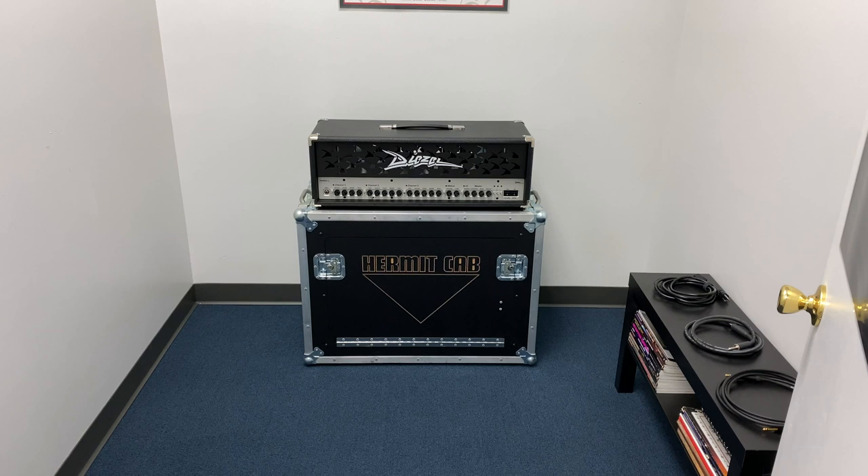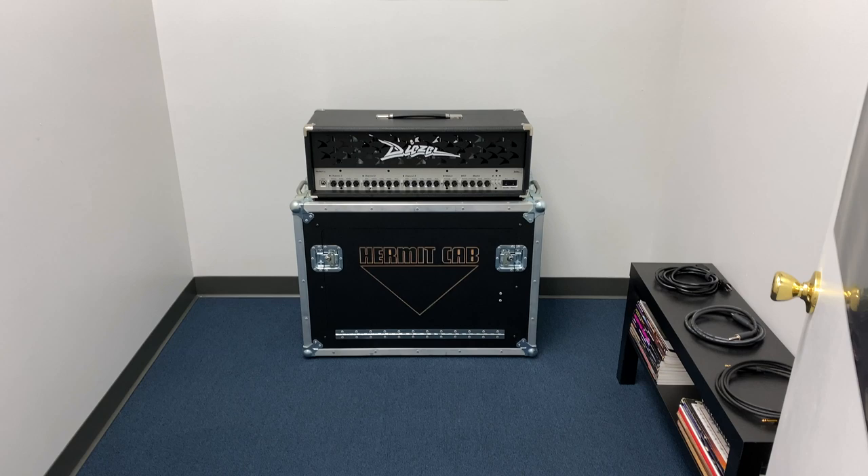And then back in here I'll show you — I've got another demo room. I've got a three-channel Diesel Herbert, my own personal one, with a 212 ISO cab from Hermit Cabs.